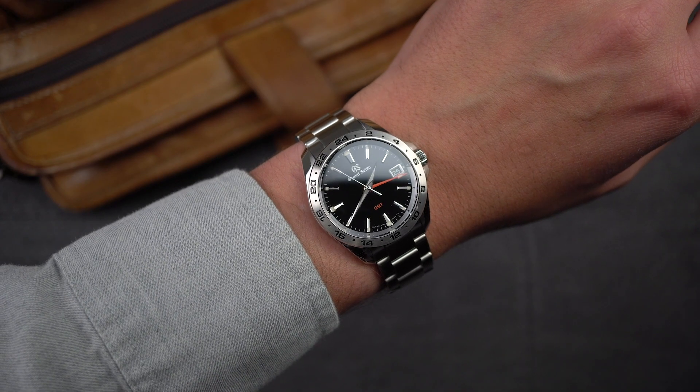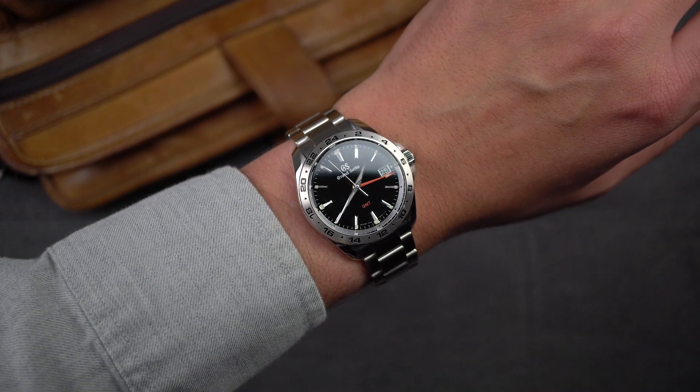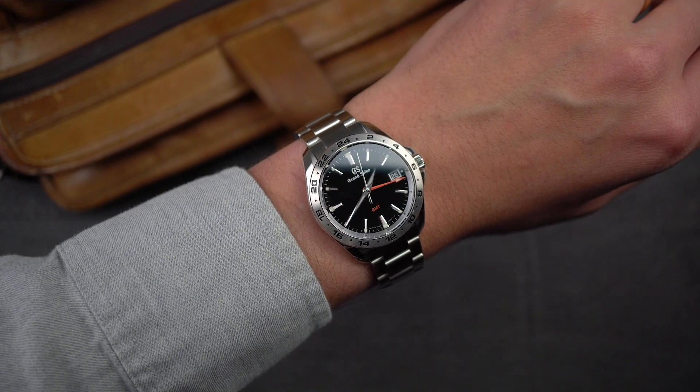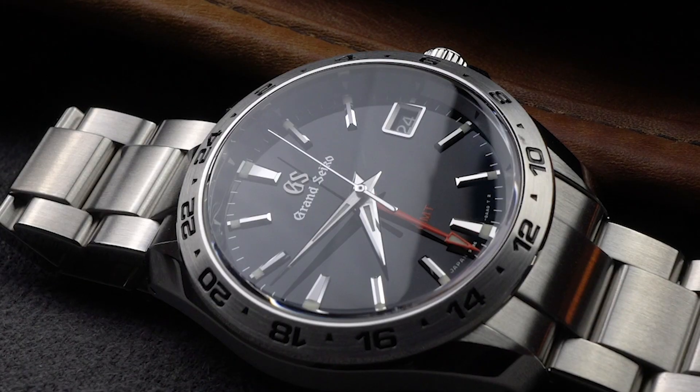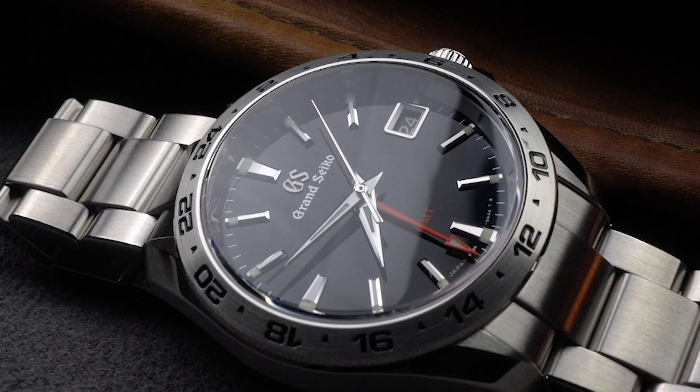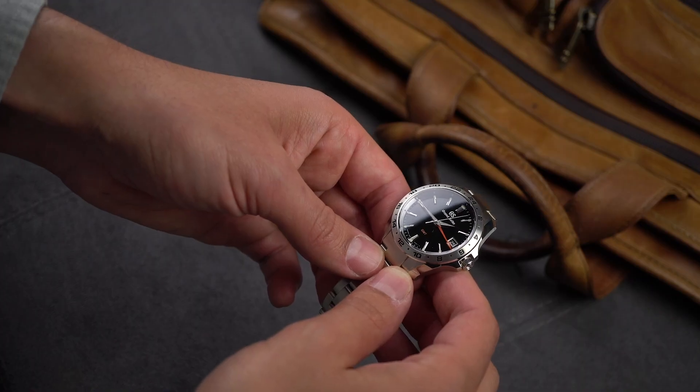When I look at the SBGN-003, I think about the designers, engineers, and watchmakers that were involved in getting it to my wrist. I think about the care put into creating it. And I think: god damn, that's a good looking watch.